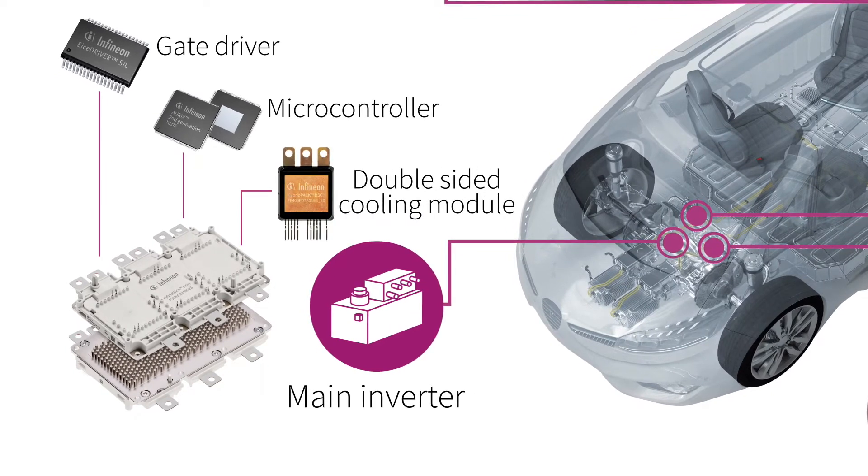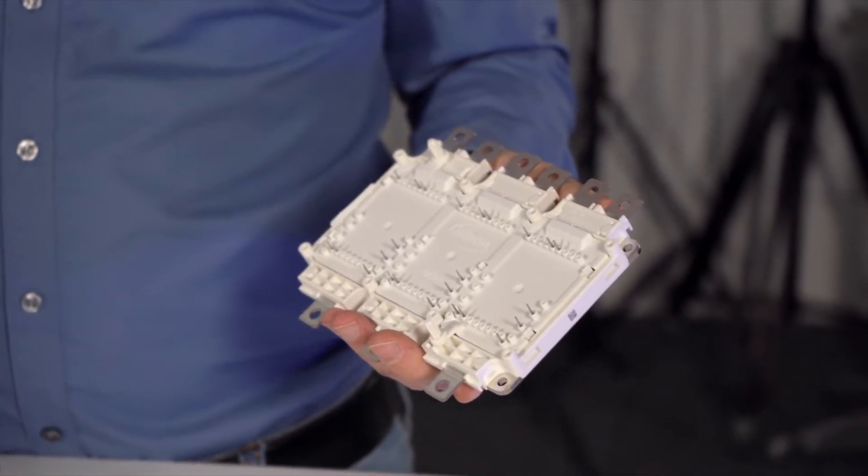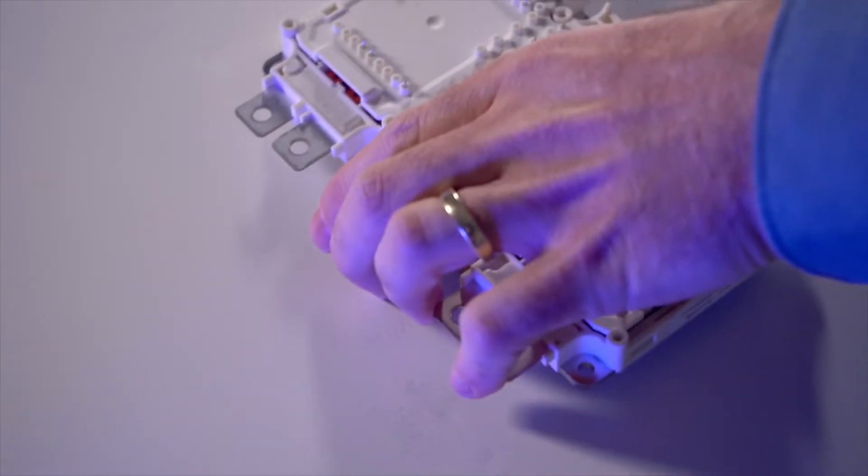We offer molded modules based on half bridges like our double-sided cooling modules, or frame-based solutions with a full bridge configuration. Hybrid Pack Drive is an IGBT-based power module based on a full bridge configuration.